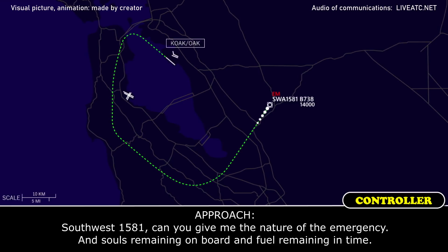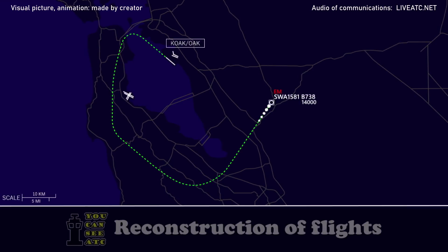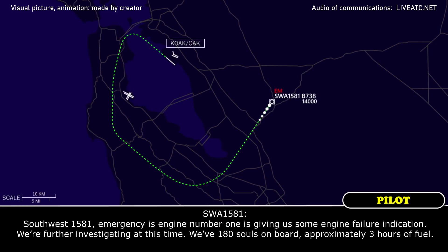Southwest 1581, can you give me the nature of the emergency and the fuel remaining on board and fuel remaining in time? Southwest 1581, emergency — our engine number one is giving us some engine failure indications. We're further investigating at this time. We have 180 souls on board, approximately three hours of fuel.